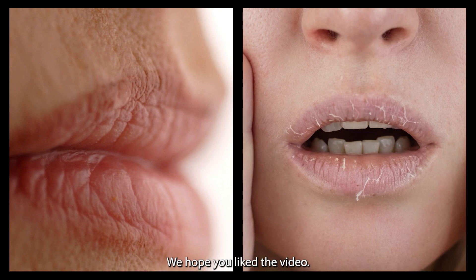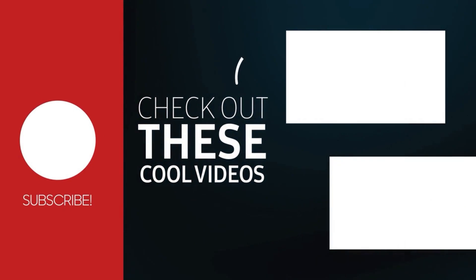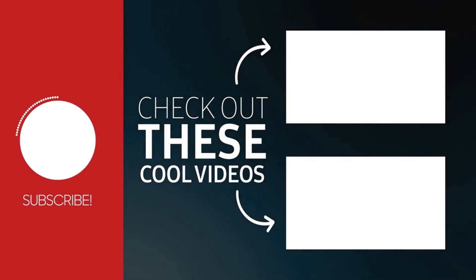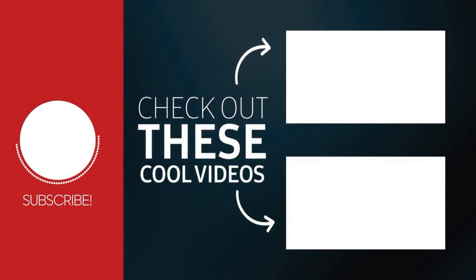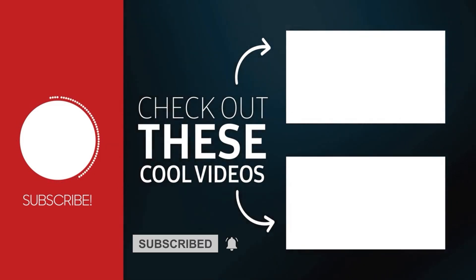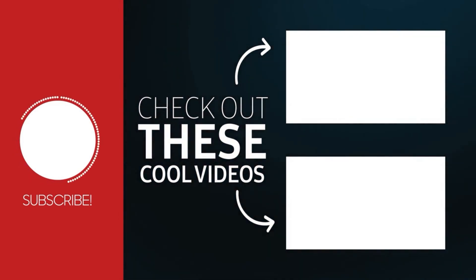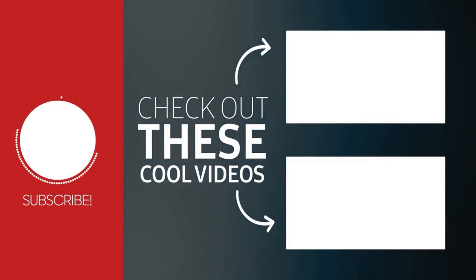We hope you liked the video. If so, hit the like button and share it with your loved ones. If you have any questions or comments, let us know in the comment section below. Also, don't forget to subscribe to our channel for more of our amazing videos. You can also watch our other videos suggested just for you. See you in the next video.